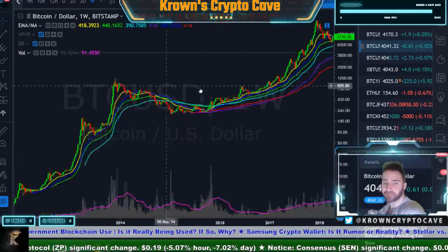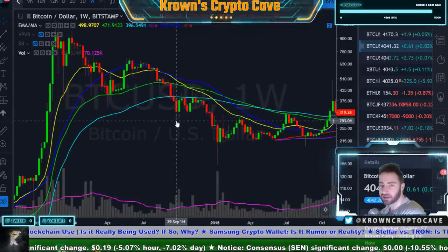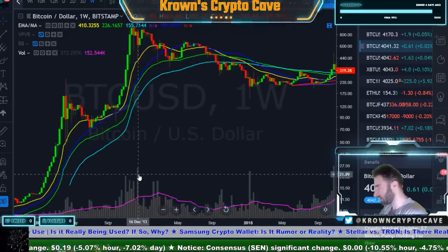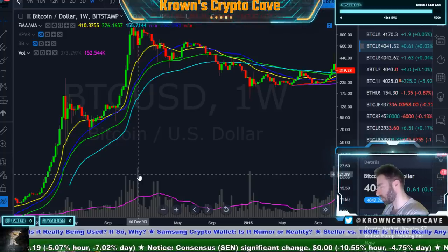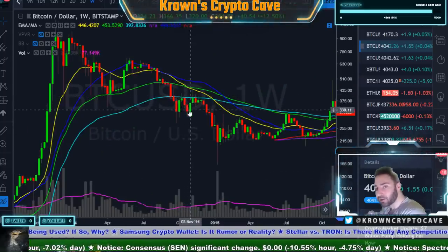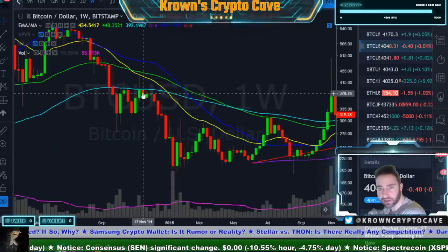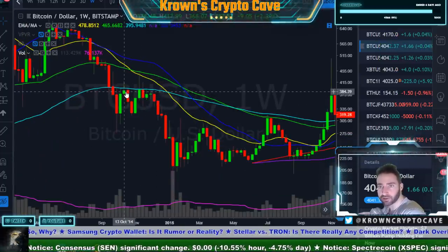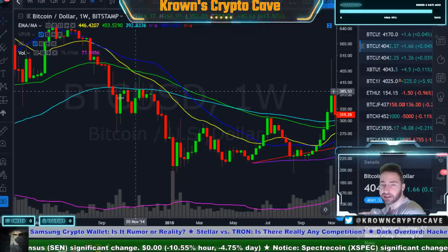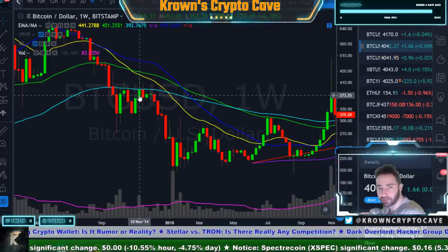Bitcoin did spend a lot of time going sideways. A lot of people thought the ultimate low was in — you see some volume being done at the bottom, but in relation to previous price action it's not that much. Bitcoin actually did put in a very slight higher high right over here, even on the weekly — this candle closed at 387.5 and the next closed at about 389 to 390, so ever so slightly higher high. I'm sure that got everyone very interested.